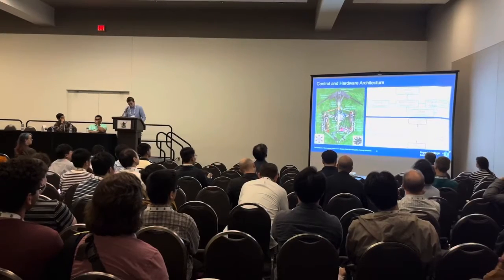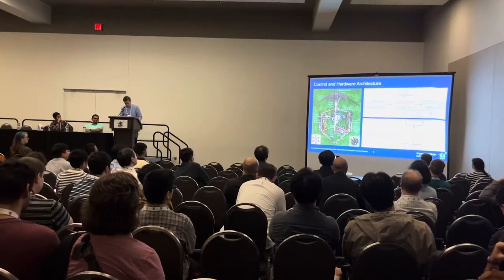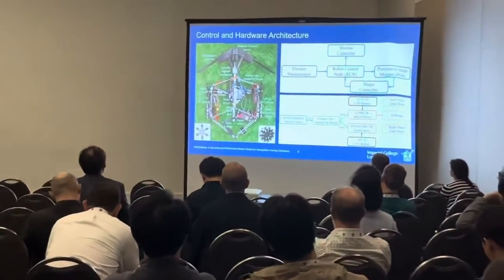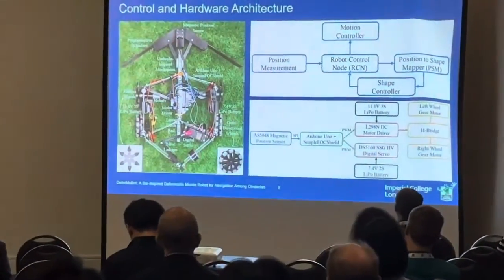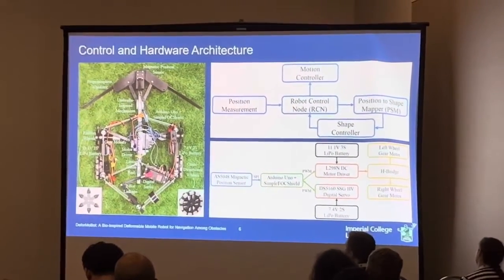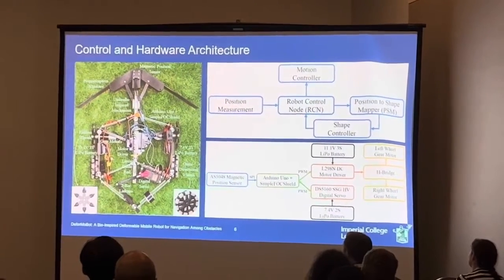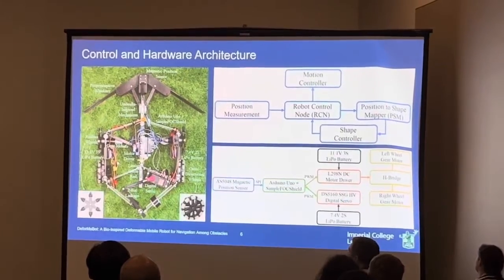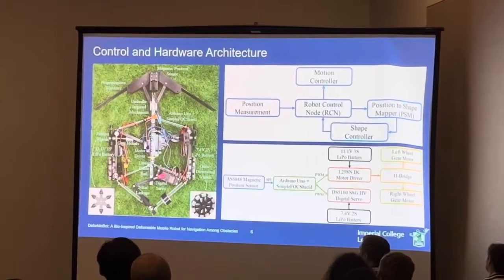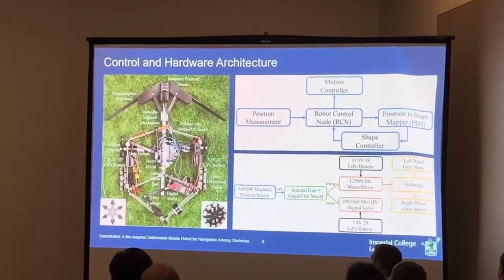Our proposed robot control node takes feedback from the position-to-shape mapper and a shape controller, and communicates with the motion controller and position-to-shape mapper, or PSM. A magnetic encoder at the tip of the whiskers communicates deformation measurements to an onboard Arduino Uno. Motor-driven rimless wheels at the front provide traction and grip on unstructured environments, while passive omnidirectional wheels at the back assist with shape-changing ability. The wheels and servo are powered by LiPo batteries, with a single servo controlling the entire robot body shape.